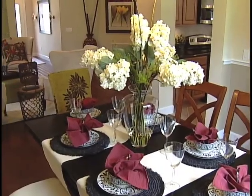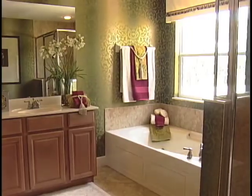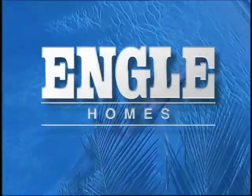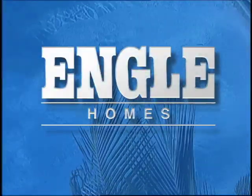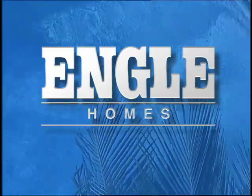Stop by and tour the new Barcelona model at Victoria Landings and see why everyone is buying an Engel home. Enjoy your life — enjoy Engel home living. To learn more about any one of our Engel home communities or model homes, click on the Engel Homes ad to the right of the video screen.